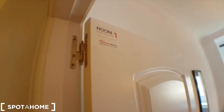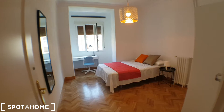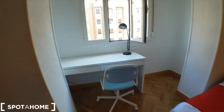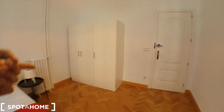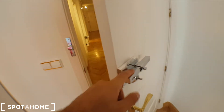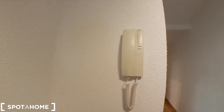Here is bedroom number one — in case you get lost, the number is written on the corner of the door. It's a nice bedroom with a desk facing the street, plenty of space, a double bed, and a quite spacious wardrobe. There's also a security lock on every room, and a video intercom to answer if someone rings.